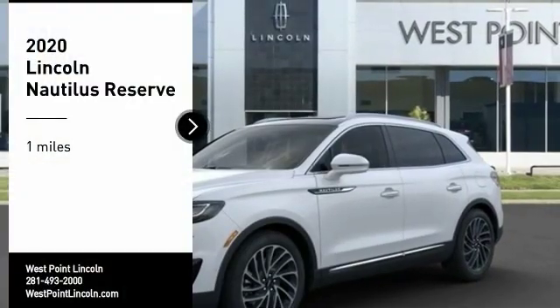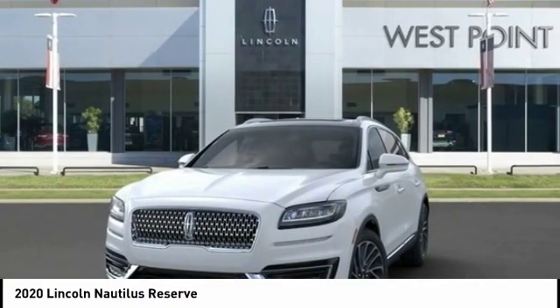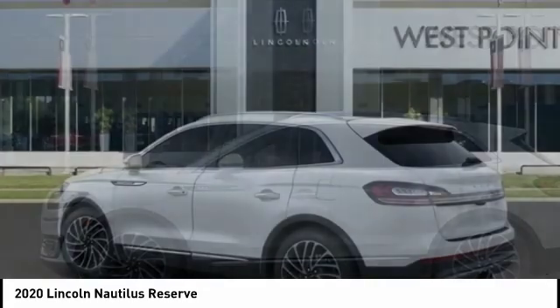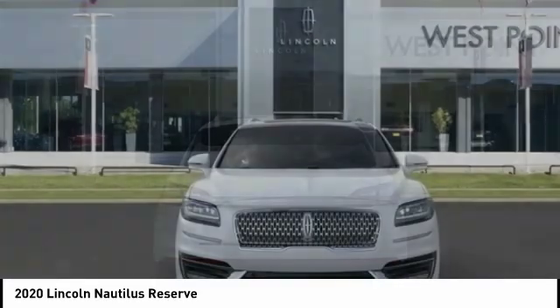Looking for the right vehicle? Check out the 2020 Lincoln Nautilus. The Lincoln Nautilus crossover provides you with all the functionality you need in a vehicle — plenty of space, lots of safety and technology options, and a high-end interior feel — making this the perfect vehicle.